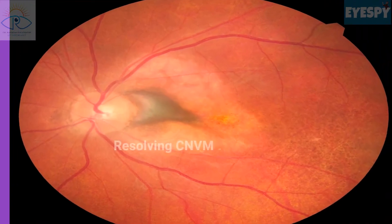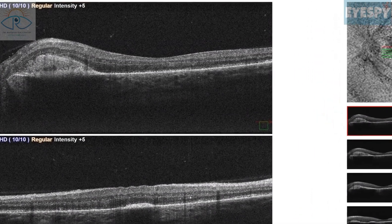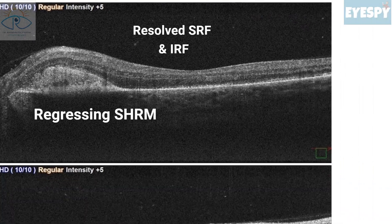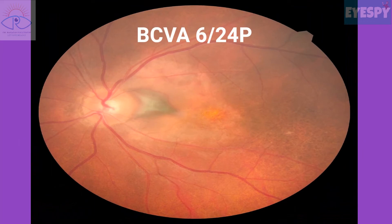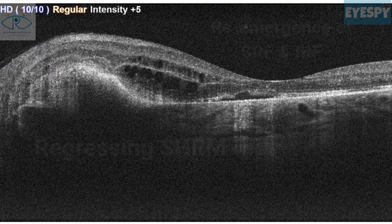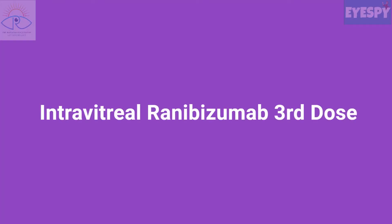She was followed up one month after the injection and showed resolving CNVM. Her vision had improved to 6/60 and OCT showed a regressing lesion along with resolved SRF and intraretinal fluid. Considering the good response after the first dose, the patient was given a second dose of ranibizumab. The patient returned two months later with a BCVA of 6/24, and OCT showed a regressing lesion but re-emergence of SRF and IRF pockets.